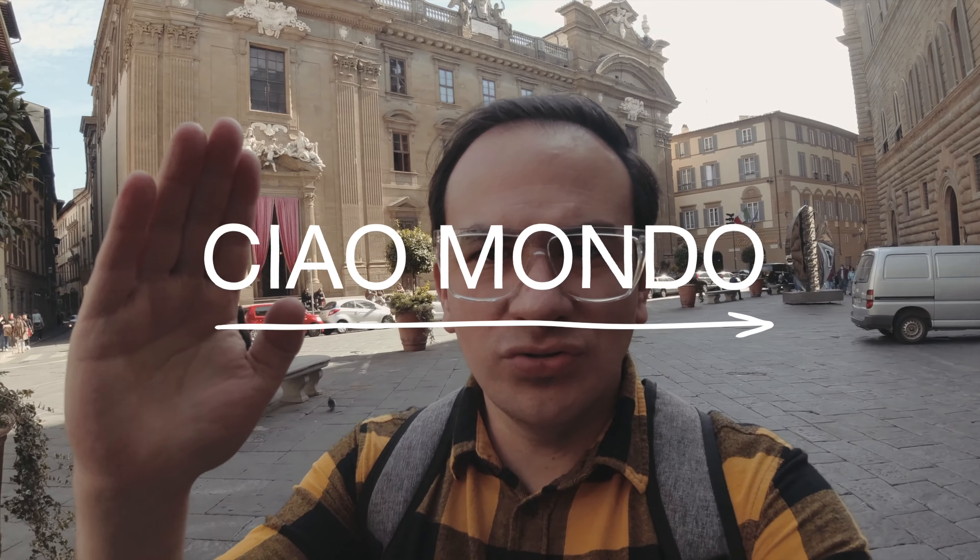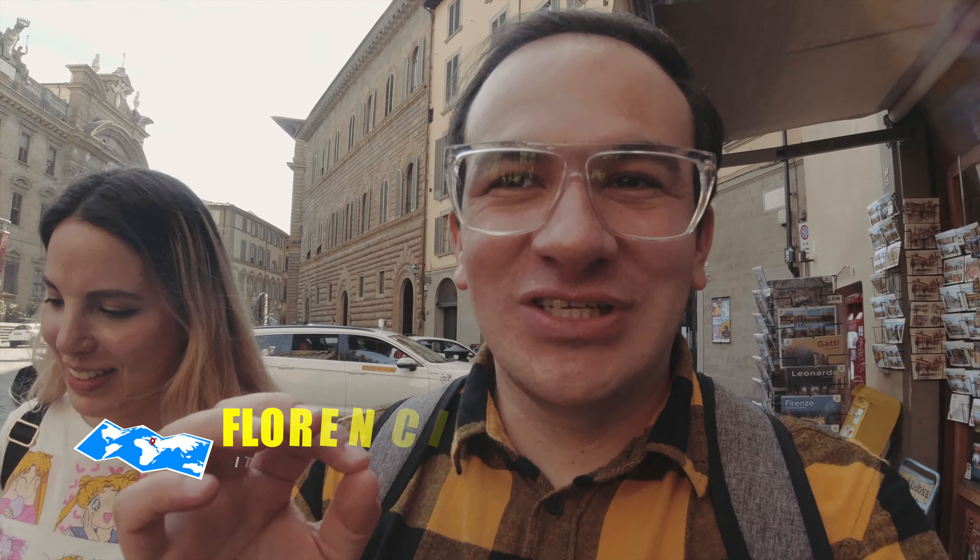Hello world! Today we are in Italy, more precisely in Tuscany, in the city of Florence, or Firenze, and the idea is to explore what we can find today.